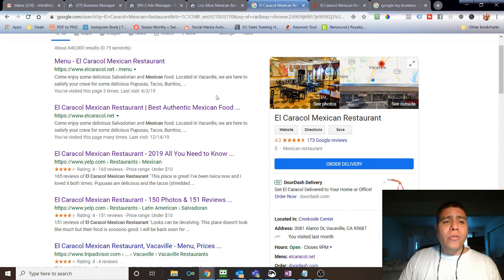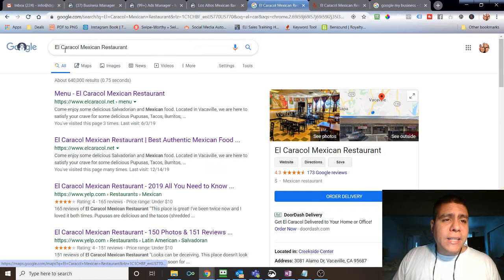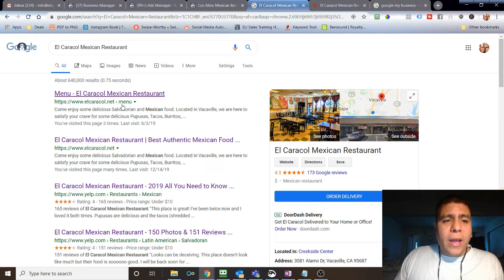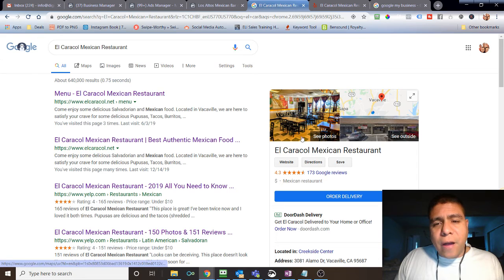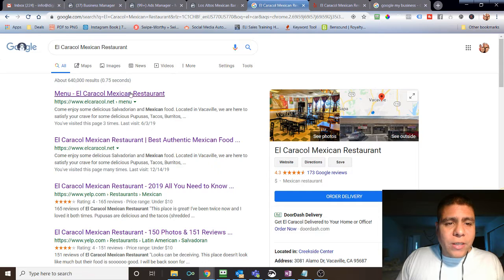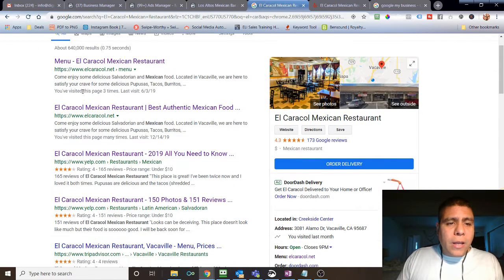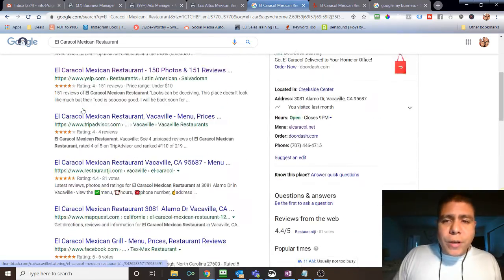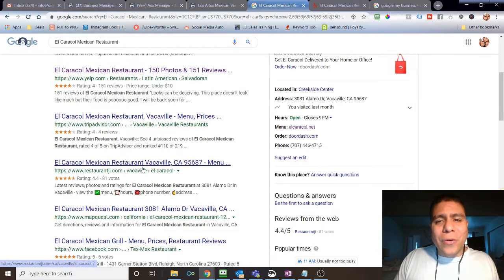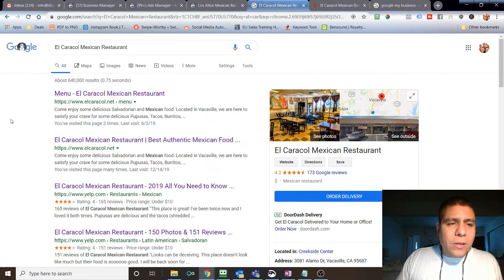One of the very first things I like to do is a Google search about the business to see how their online visibility is. Why Google? Because obviously 90% of users go online to search and try to find things. For example, looking at El Caracol Mexican restaurant — my clients have great pupusas and menudo on the weekends. If you Google their name, they dominate the whole first page on Google, which is what you want so it's hard to miss your business.